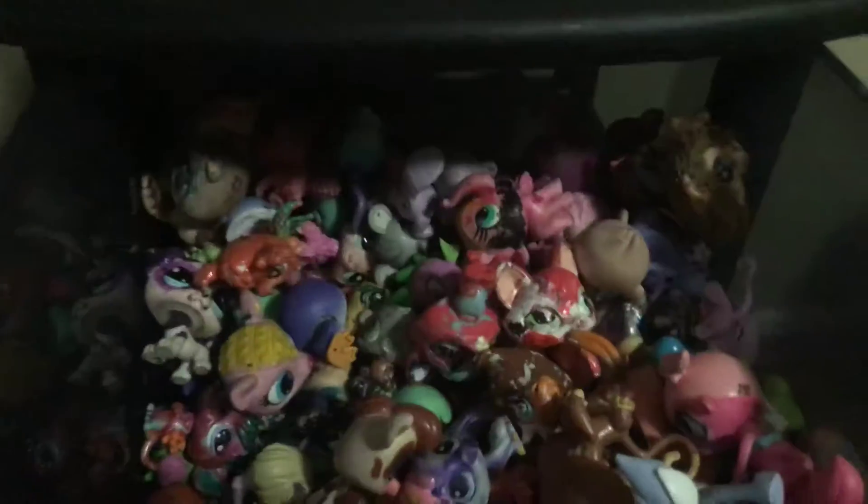We got some McDonald's ones, we got some new ones, and we got some other random ones like this box, this bunny, this kitty — a bunch of random stuff, another box. Alright, so that's it for the LPS.